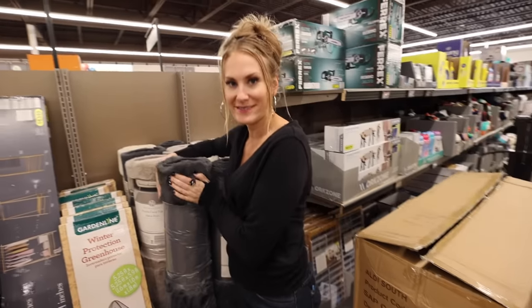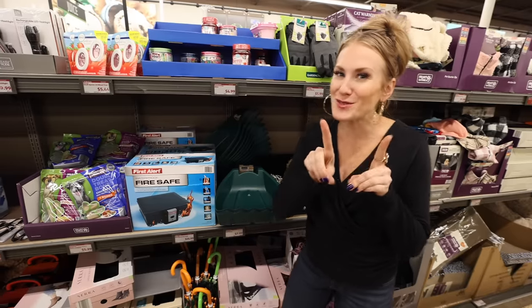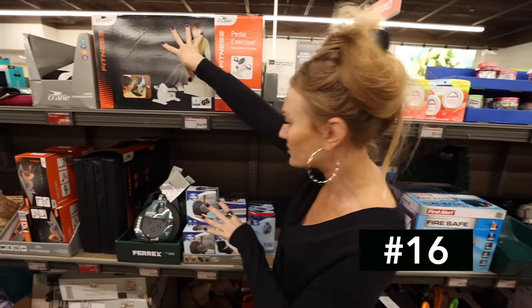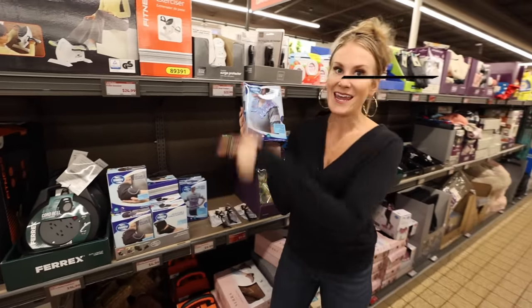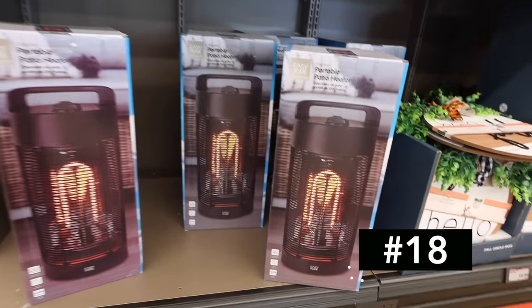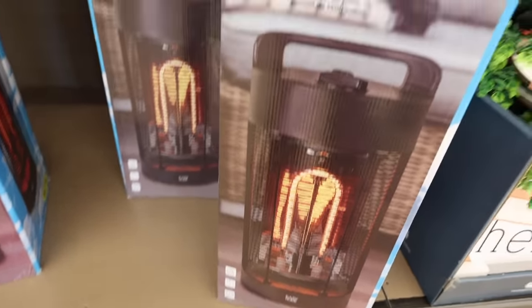Aldi also has incredible area rugs right around that $30 price point. If you like soft, cozy things, items for playrooms — check out these deals. They also have a really cool pedal exerciser, which is great if you work from home, for just $25. They have tons of neck wraps which I really like. And the Aldi space heaters are so good — these outdoor and indoor space heaters, with one on clearance right now for $49.99.